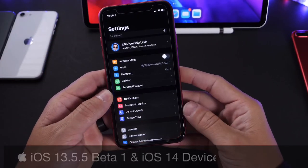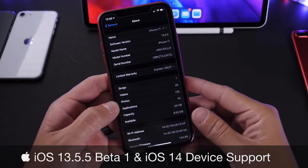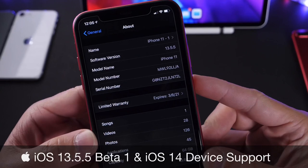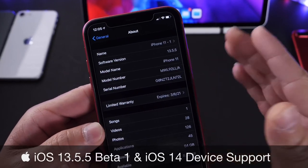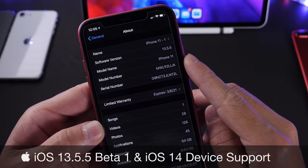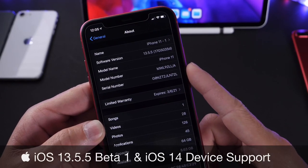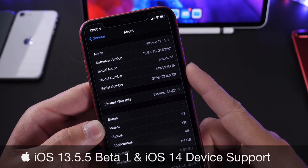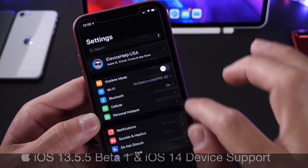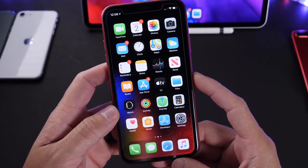Today I want to talk about iOS 13.5.5 Developer Beta 1. Apple released yet another beta for iOS 13 yesterday for developers. Public beta testers, this is also available for you guys to download as well. iOS 13.5.5 build number is 17G5035D. In this video, I'm going to share some of the minor changes associated with iOS 13.5.5.